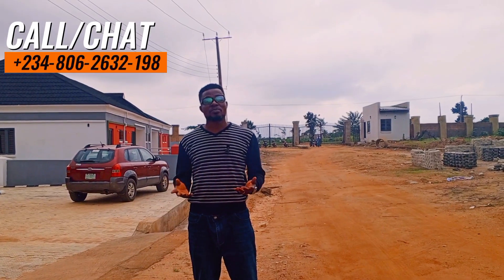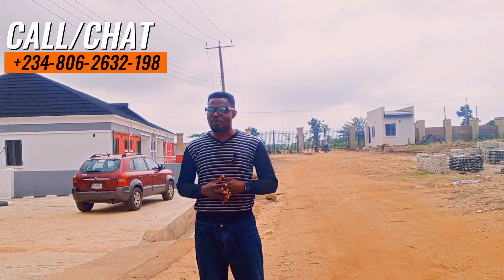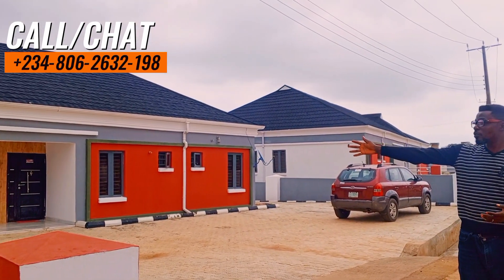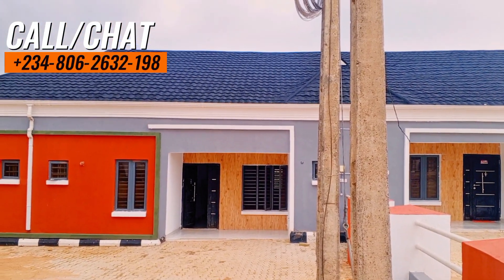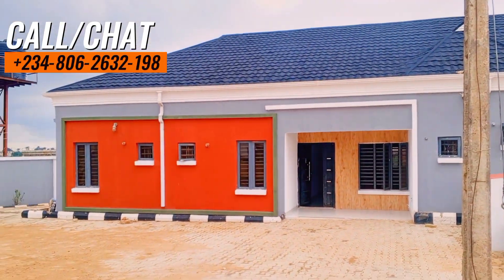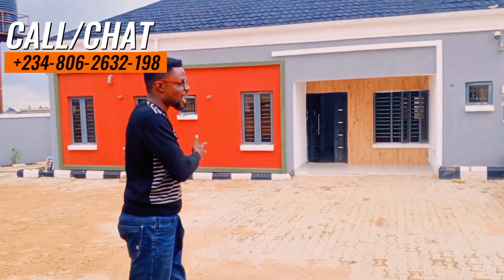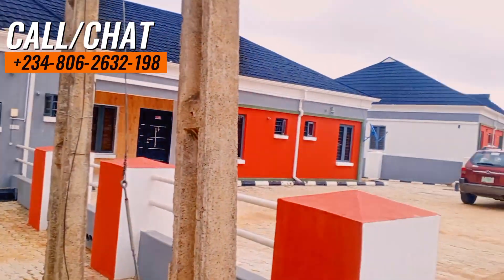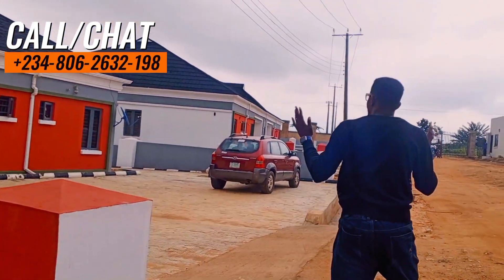As I promised, I'm bringing you to Phase 1 of this project. As you can see right here, you already know the brand for this particular color. Here we have the sample of three-bedroom semi-detached. You can see the parking space — this is different from even what we have in Lagos. In Lagos, you will not even have so much space like this. Like six or eight cars can even park here. This is a three-bedroom semi-detached bungalow, and over there we also have more three-bedroom semi-detached units.